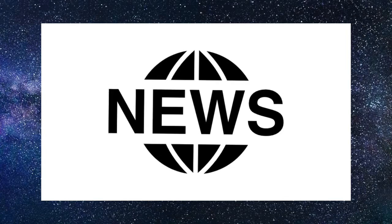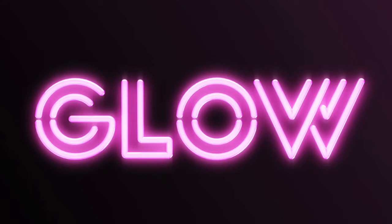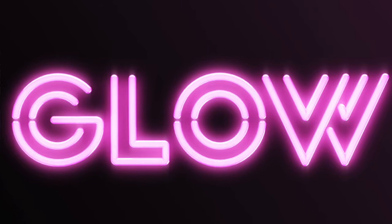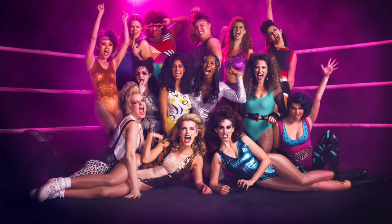Hey everyone, welcome back to The Nerdy Collector. Today I'm doing a short news video on the brand new Funko Pops from the Netflix series GLOW — The Gorgeous Ladies of Wrestling. This is a great show and I recommend you check it out on Netflix if you haven't. If you're a wrestling fan or just a fan of TV series in general, it's very similar to Orange is the New Black and it's amazing.